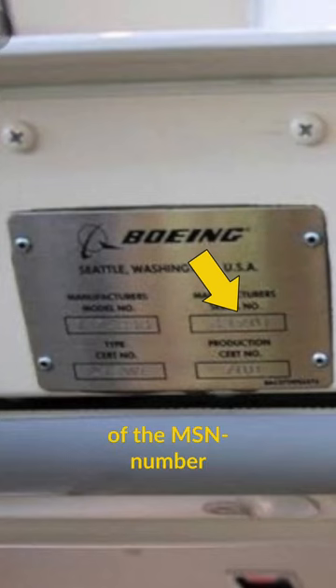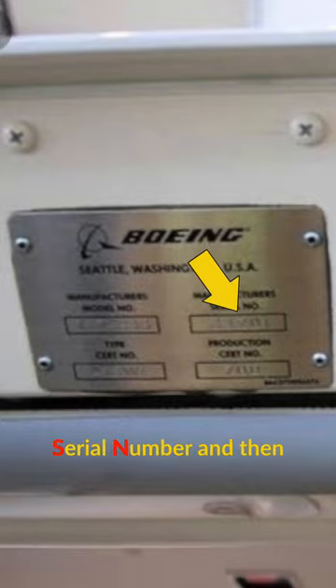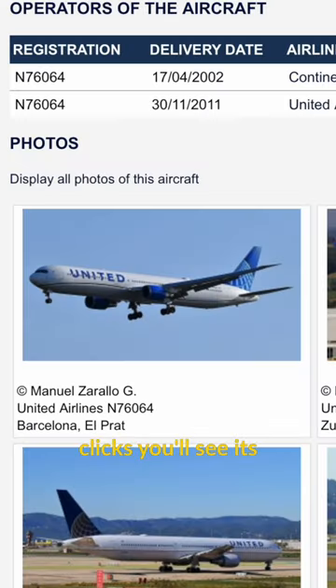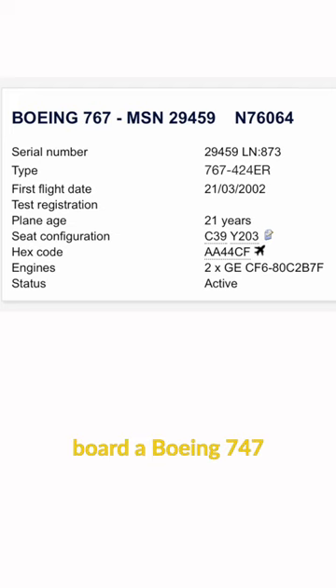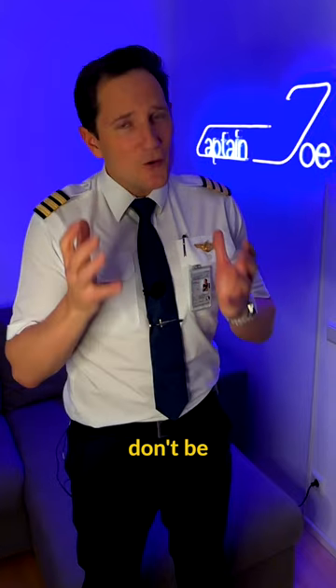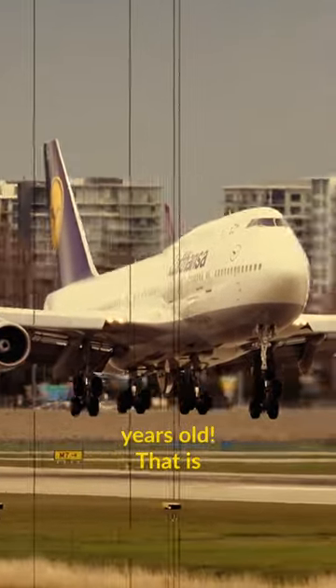So take a picture of the MSN number — the manufacturer's serial number — and then Google it. With a few clicks, you'll see its age and potential previous owners. And if you boarded a Boeing 747, don't be surprised if that plane is 30 to 40 years old. That is quite common for that plane.